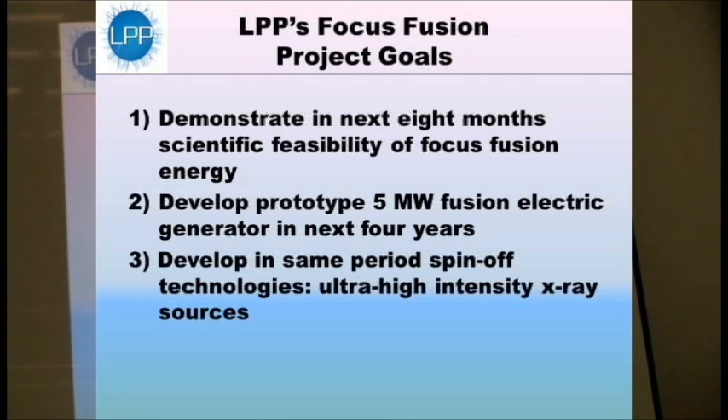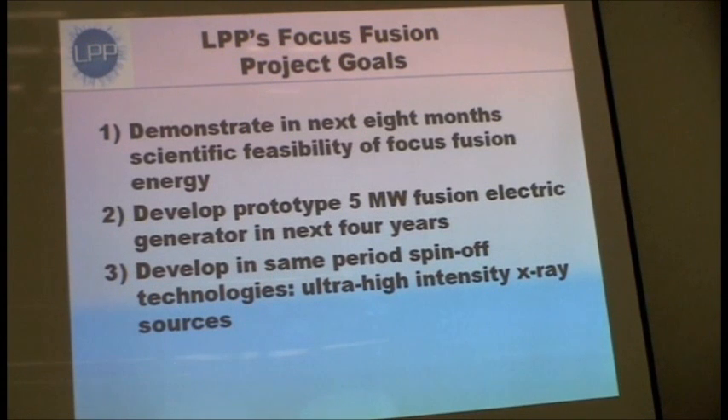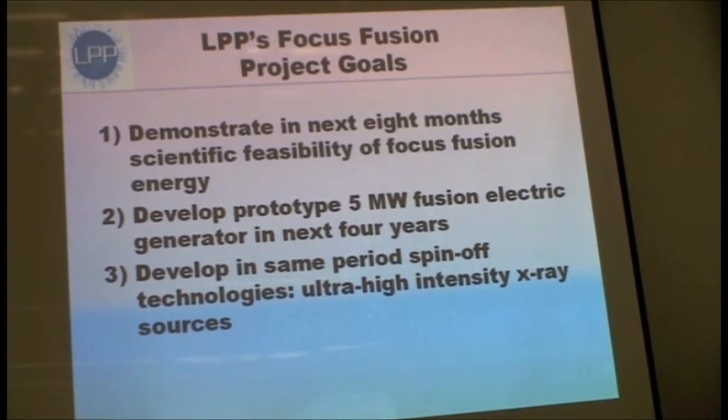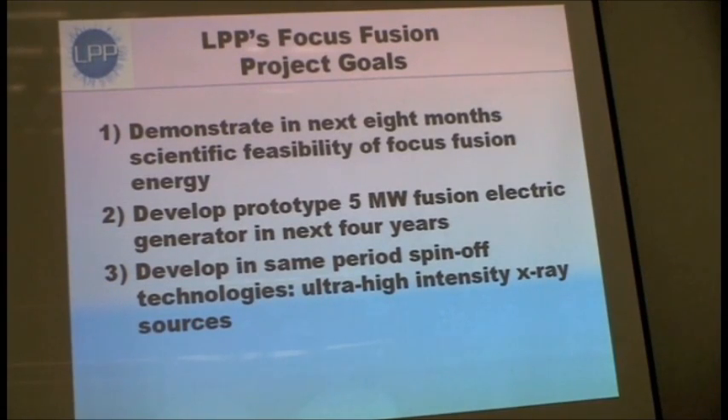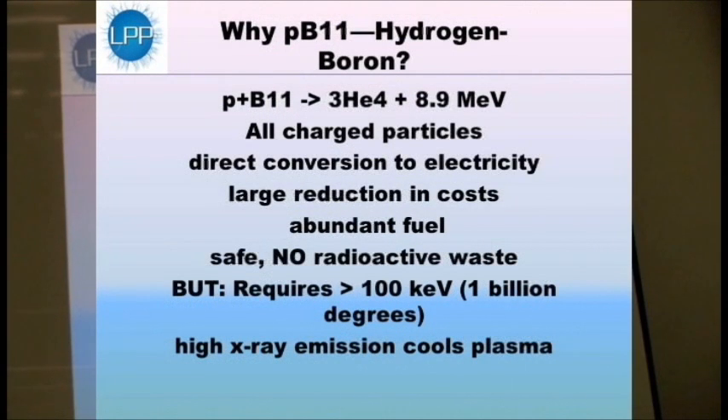It's a much bigger project than what we're doing because it involves all the engineering work to produce something that actually works repetitively and over a long lifetime. During that same period, we intend to develop spin-off technologies that are not fusion and that might help us along, such as extremely high energy X-ray sources that could be used for non-destructive inspection and testing. Right now we're doing pure research.